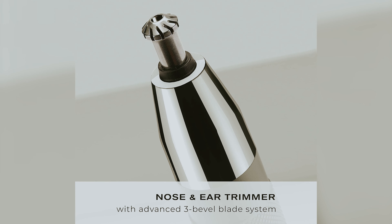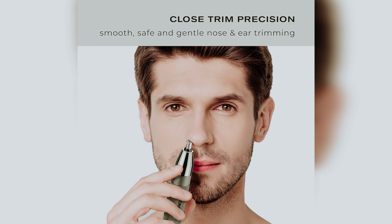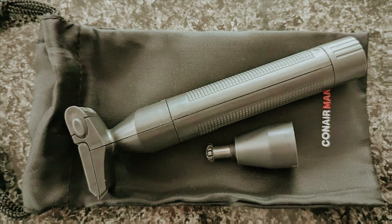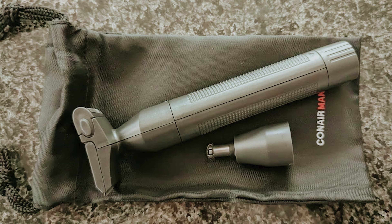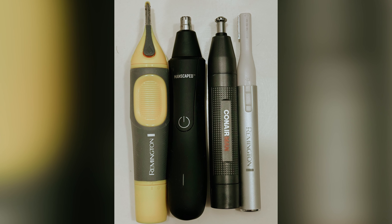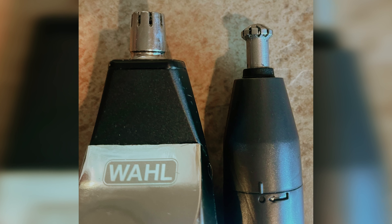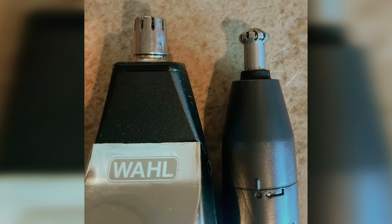In essence, if you're on the hunt for a reliable nose hair trimmer that merges innovation with practicality, the Conair is a deserving choice. It's designed to reach areas that conventional trimmers struggle with, transforming your grooming experience by making it smoother and more efficient. Say goodbye to the hassle of nose hair grooming, and embrace the confidence that comes with the precise, effective trimming that the Conair offers.